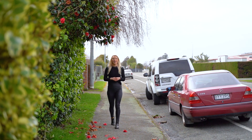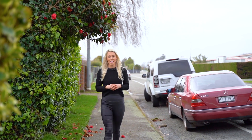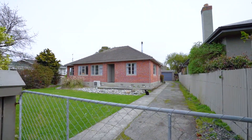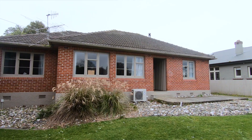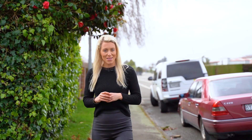Hi, James and Annika here from Ray White, and a very warm welcome to 16 Exmouth Street here in Waverley. This is a fantastic rental opportunity — it's a solid brick home, potentially subdividable subject to council approval, so we hope you enjoy this tour.